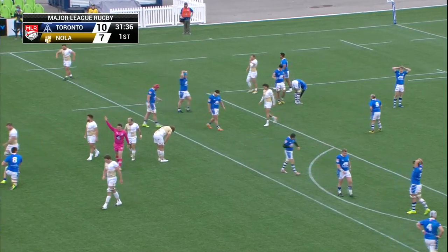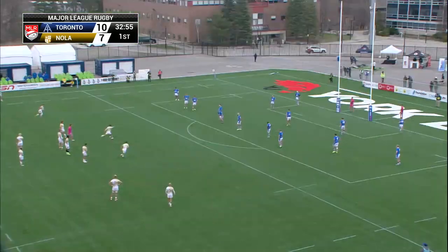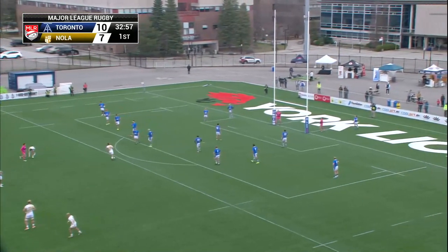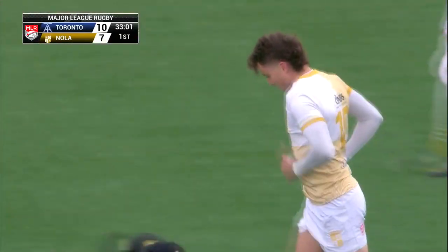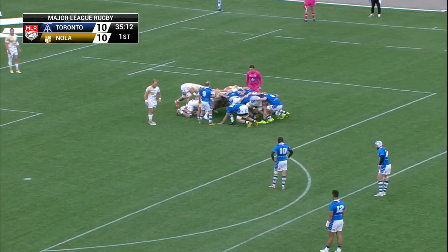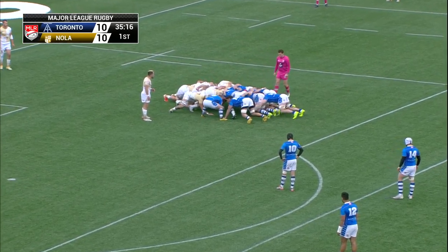Might see a little cheeky chip. John Sheridan covering, bounce goes to Wetta — no advantage there. The Arrows are going to have to make some adjustments in defense to tighten that up. The flags go up — three points for Nola Gold, 10-10. If there's a penalty to be had here, the arm will be going up to the blue — we will see.